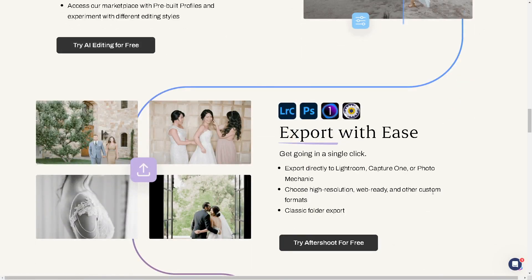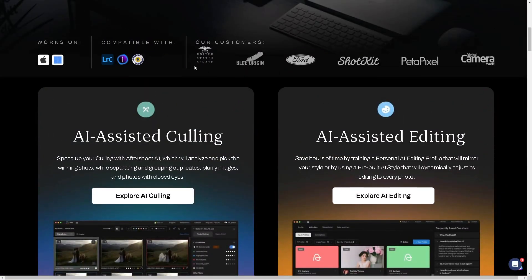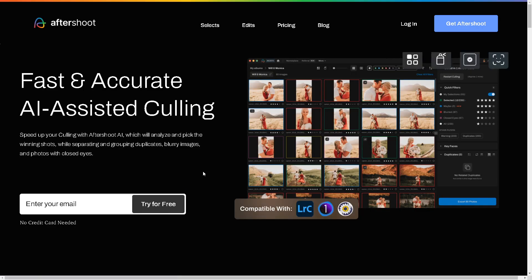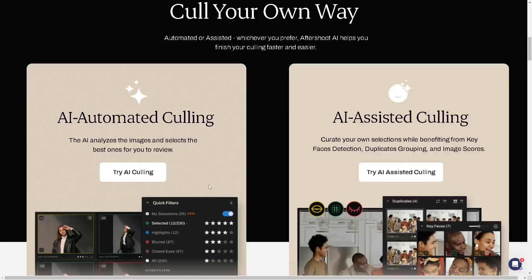You can export with ease — a single click exports directly to Lightroom, Capture One, or Photo Mechanic, and you can choose from higher resolution to web-ready and other custom formats, as well as classic folder export. If you're interested in pricing to see if it fits your needs and budget, simply click on 'Explore AI Culling' and you will be directed to a new page where you need to log in or sign up for After Shoot.